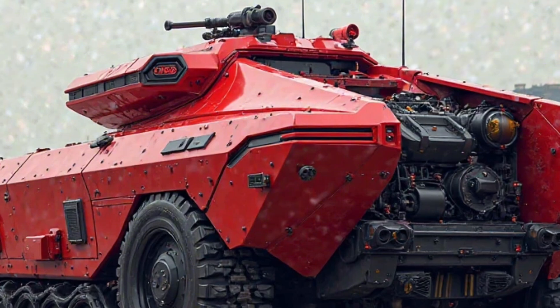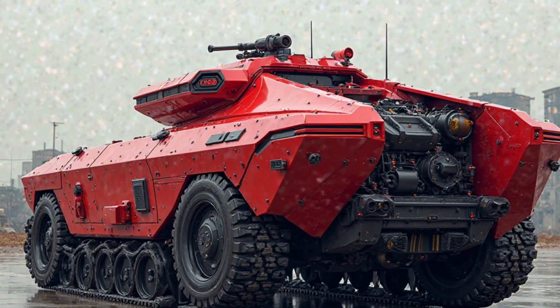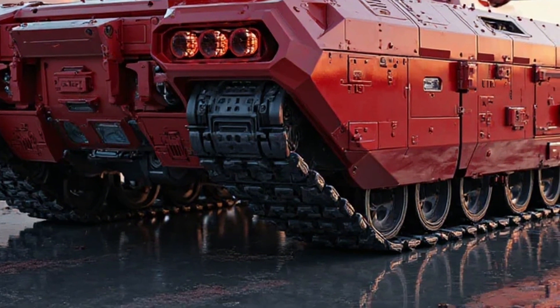Critics of hybrid military technology have raised concerns about battery reliability in extreme combat conditions. However, rigorous testing has demonstrated that the M113 hybrid tank's power system can withstand harsh environments, from scorching deserts to freezing tundras, ensuring reliability under all conditions.